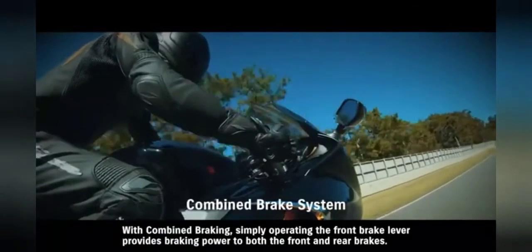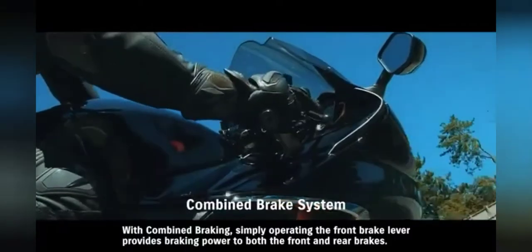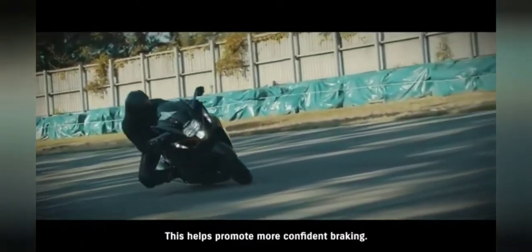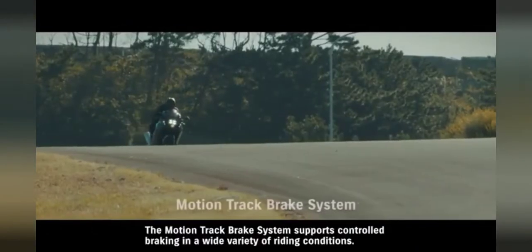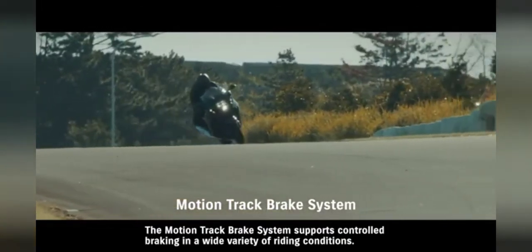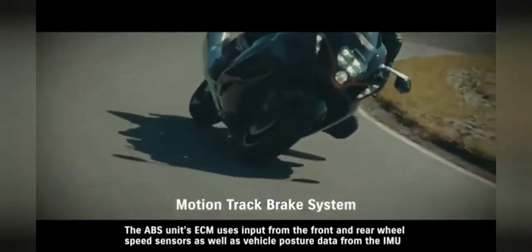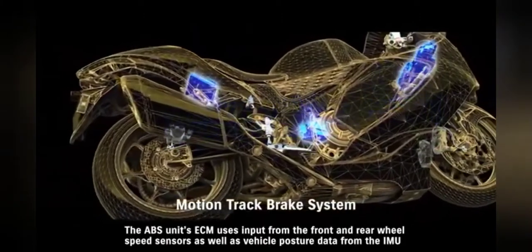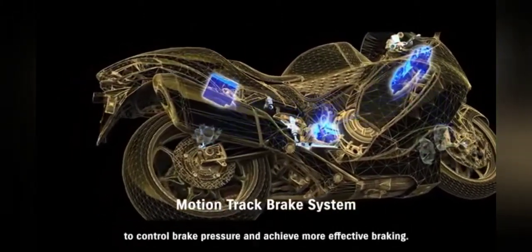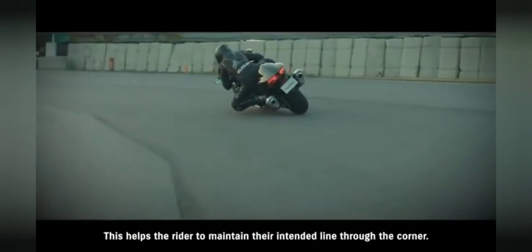With combined braking, simply operating the front brake lever provides braking power to both the front and rear brakes, helping promote more confident braking. The motion track brake system supports controlled braking in a wide variety of riding conditions. The ABS unit's ECM uses input from the front and rear wheel speed sensors as well as vehicle posture data from the IMU to control brake pressure and achieve more effective braking, helping the rider maintain their intended line through the corner.